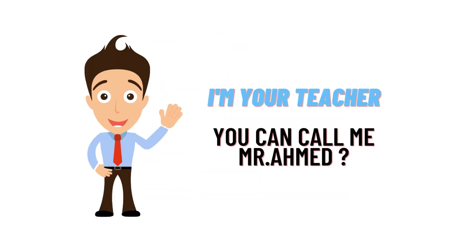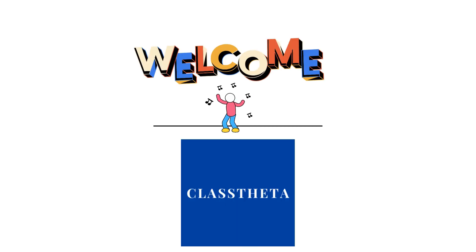Hello everybody, how are you? I am Homad Amad, your teacher here, and I will be teaching UTG9 questions and their answers. I welcome you on classtheater.com where we will be discussing questions. So let's get on to the question.